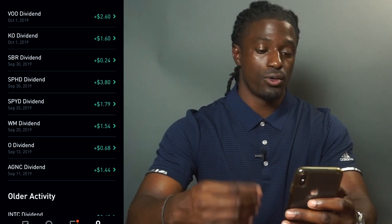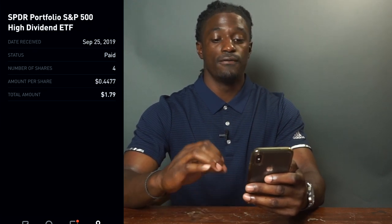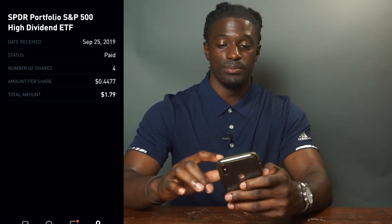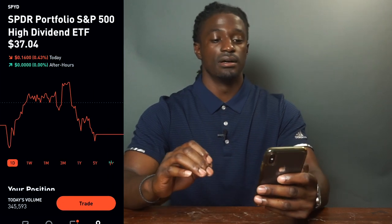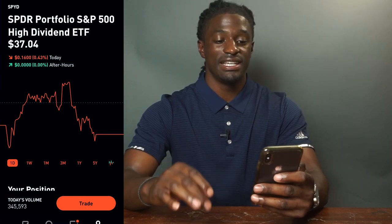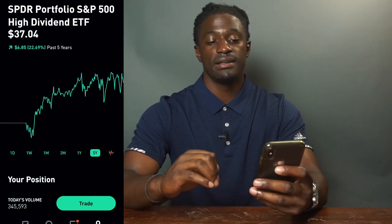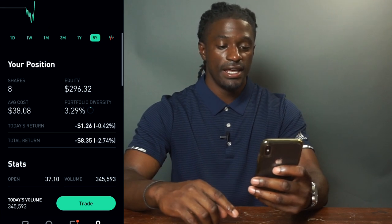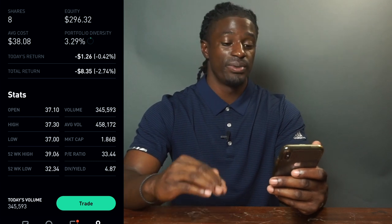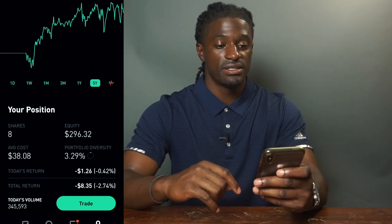The next one is SPYD, which I recently acquired. I bought four shares, paying out 44 cents per share, and I got paid $1.79 last month. SPYD is the S&P 500 High Dividend ETF. Right now it's at $37, up 22.69% over the last five years. The dividend payout is above 4% — specifically 4.87%. I now own eight shares of SPYD, so I should be getting paid about twice as much next month.